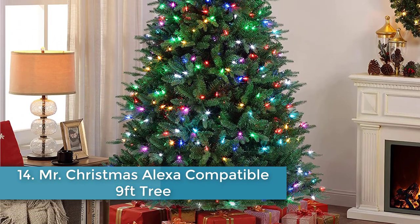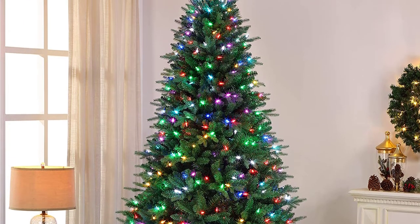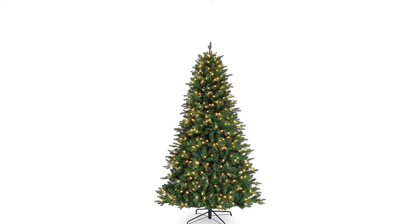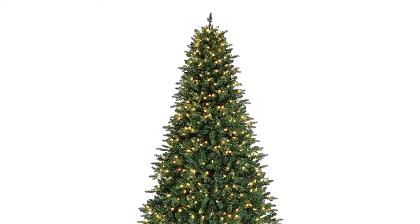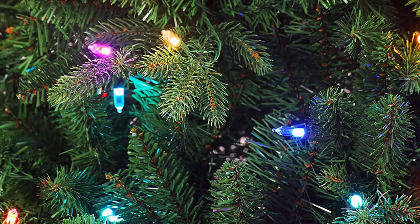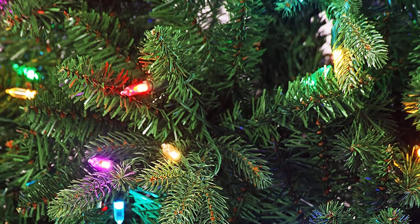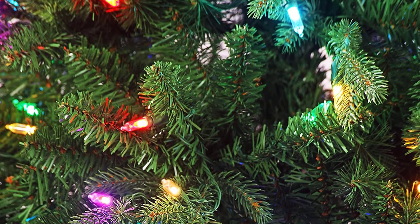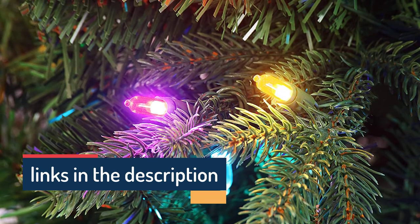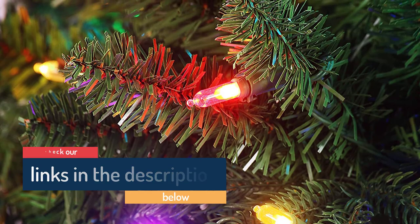Number fourteen: Mr. Christmas Alexa-Compatible Nine-Foot Tree. This Mr. Christmas tree connects with Alexa so you can set a routine for the tree to come on at a given time, set the color scheme and pattern, and turn it off. Reviewers love the built-in LED lights that allow endless light patterns — especially useful for households that switch from Hanukkah to Christmas décor mid-season. The tree is very simple to put together straight out of the box, and one reviewer declares it will be the center of their holiday decorating for many years to come.